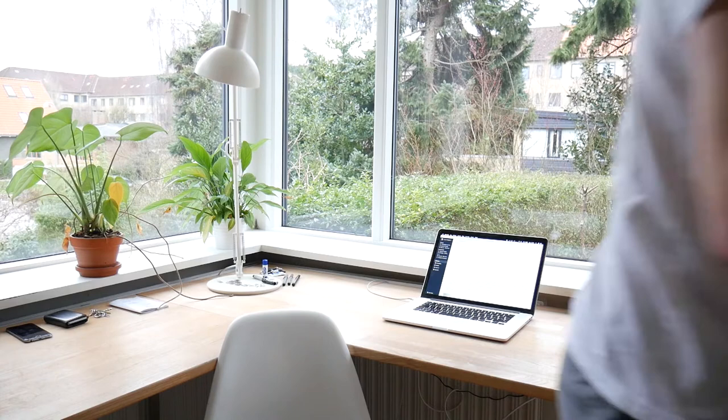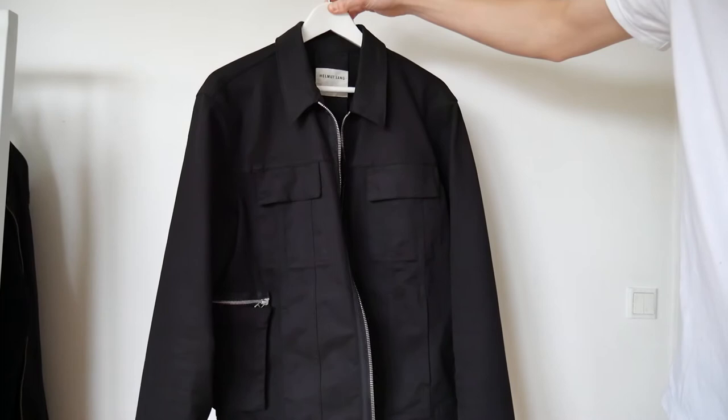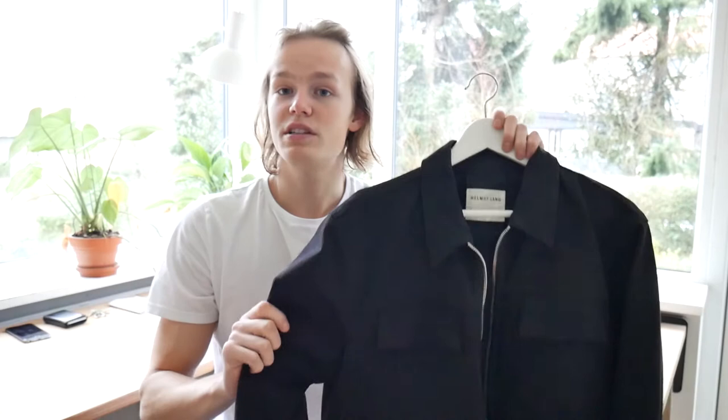The denim jacket I'm talking about — let me just fetch it — is this denim jacket right here. It is a pretty special denim jacket. I think it features quite a lot of different details which you normally don't find in your typical average denim jacket.